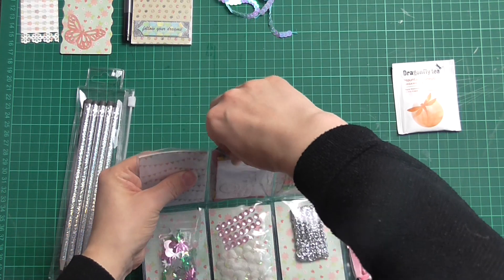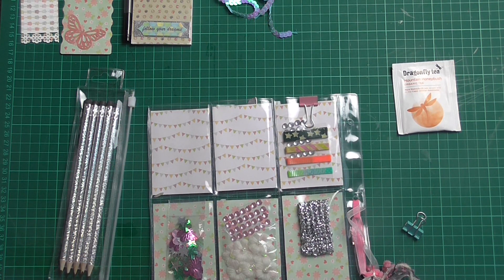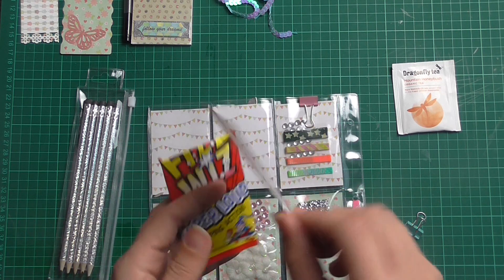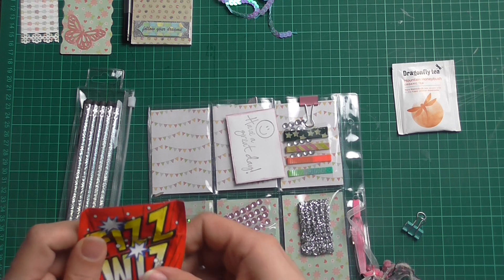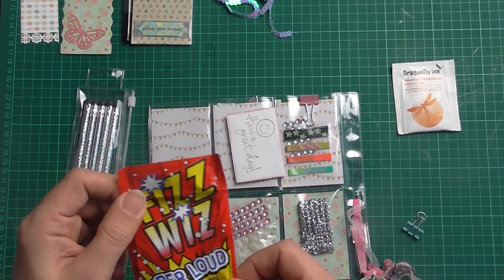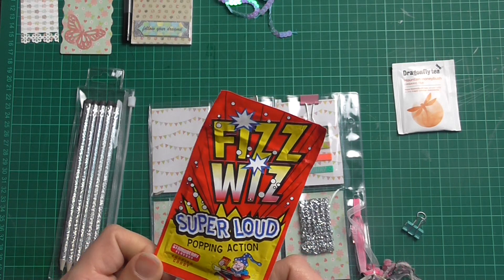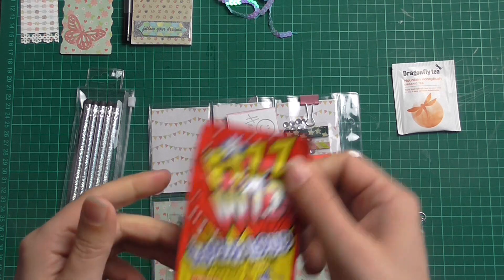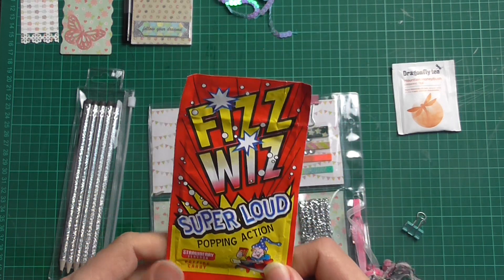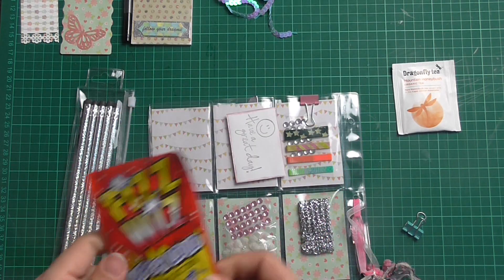Then we have this little pocket and it says 'have a great day' and she's put it onto this little card and inked it. It's popping candy! I'll be sharing these with my kids because Jack and Sarah absolutely love these. Popping candy — thank you so, so much.